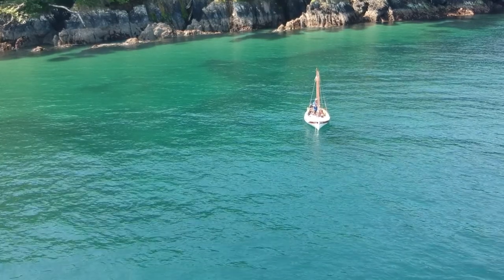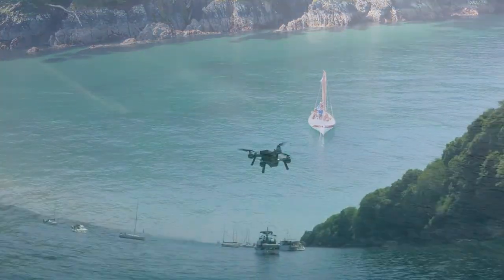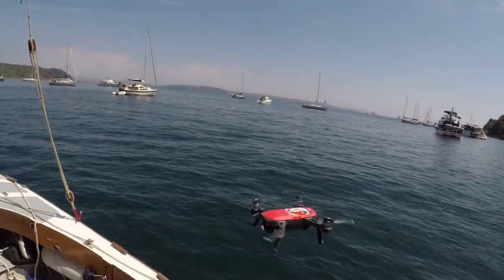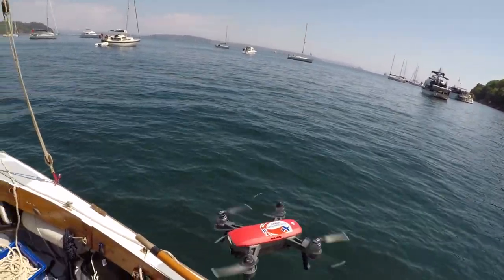I have to say it's very nerve-wracking flying the drone off the boat, but I'm slightly nervous about bringing it back in. I'm glad it's a gentle day with gentle breezes.